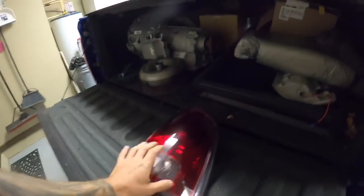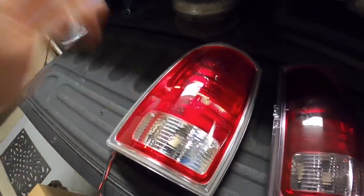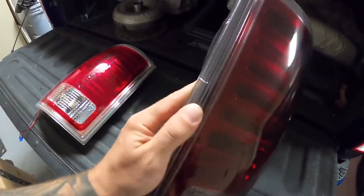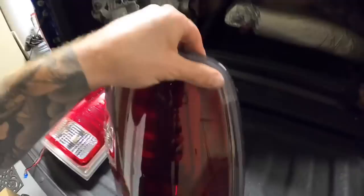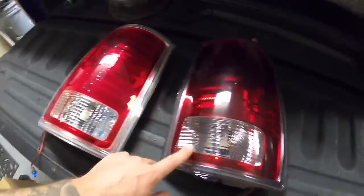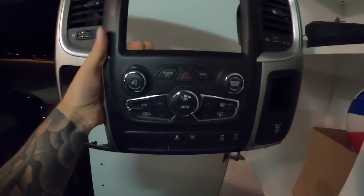We also have the Laramie tail lights. This was a failed attempted video — I tried to tint them and it came out half decent for the most part, but I was just barely short on material. When it came to the edges I wasn't good at wrapping, so you can see it's bubbling. I do like the look of this one over the stock, but that's what that was.